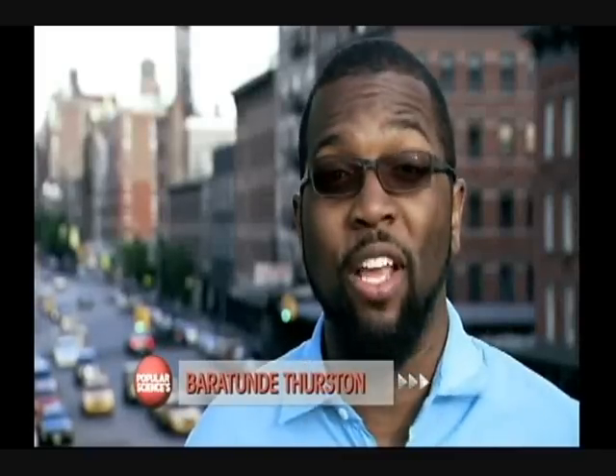My name is Baratunde Thurston. As a journalist and blogger, I've made it my business to keep my finger on the pulse of technological change. What's the world going to look like in 2030? Get ready to see the future.